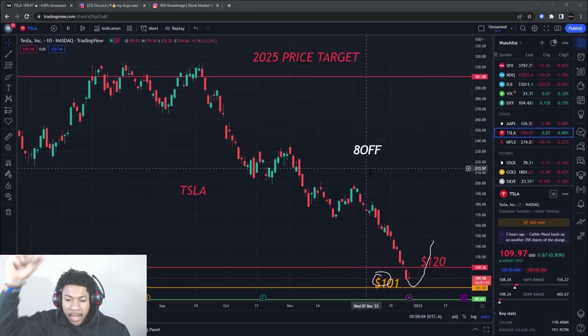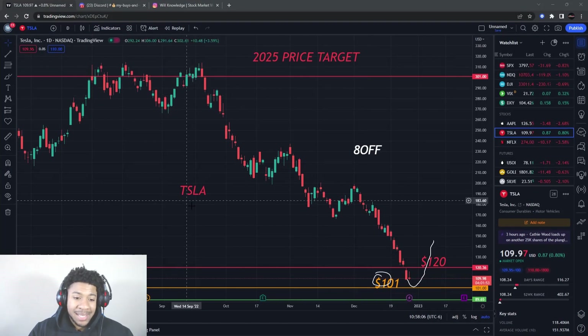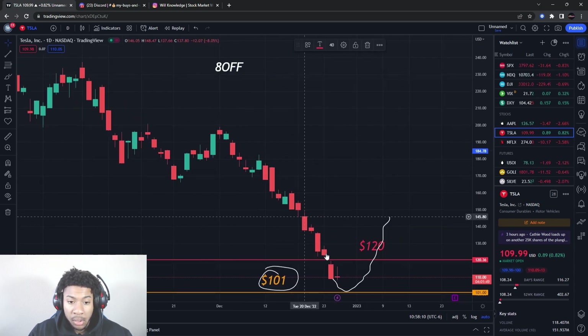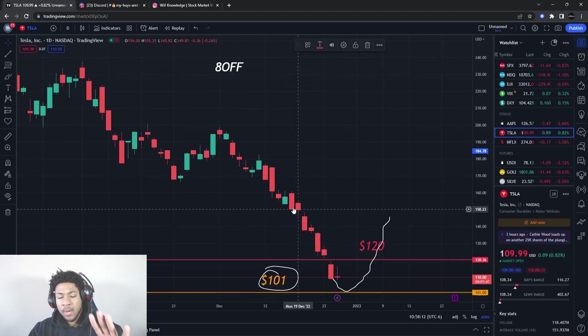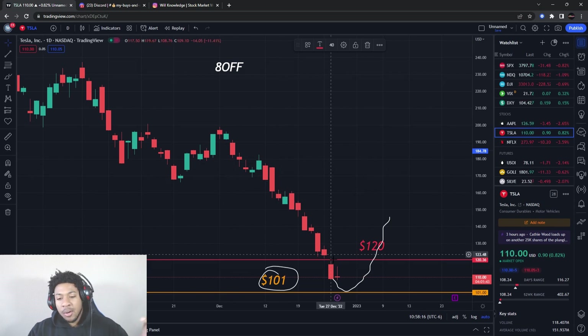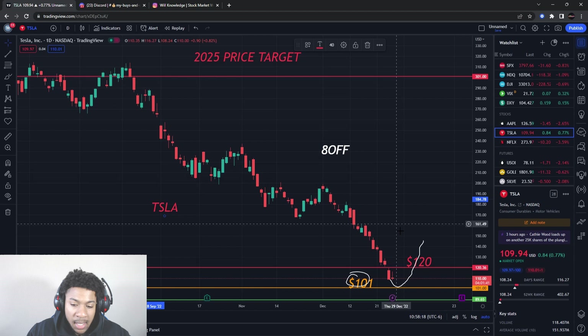We're going to be talking about Tesla, stock ticker symbol TSLA. Tesla has been going down all December — we only have four trading days that were green in December. Every other day has just been down. I'm going to tell you guys why I'm looking to buy heavy.